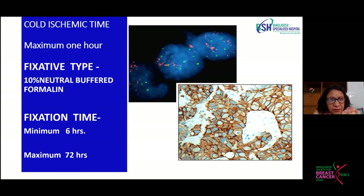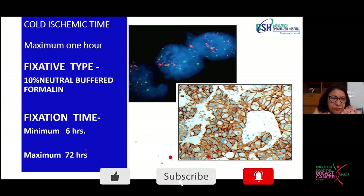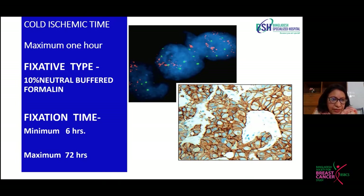Now a few words about fixation. Cold ischemic time is very important and should not exceed one hour. Cold ischemic time is the time interval between removal of the tissue from the body and immersion of that tissue within the formalin fixative before sending it to the laboratory. We should not take longer than one hour for immersing fresh tissue into formalin. The ideal fixative for histopathology is 10% neutral buffered formalin.